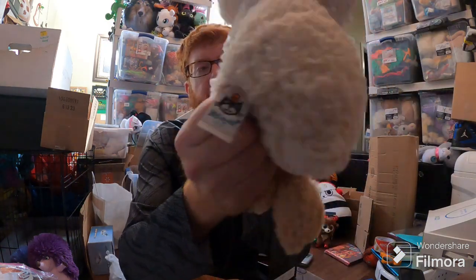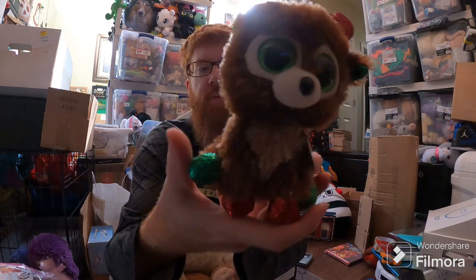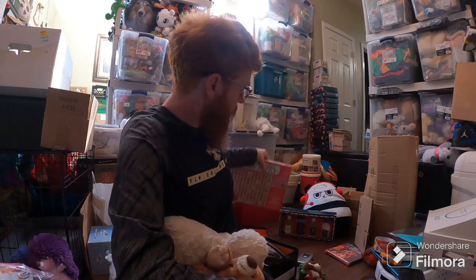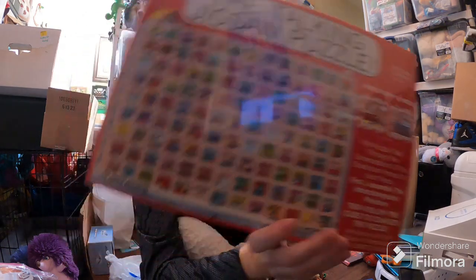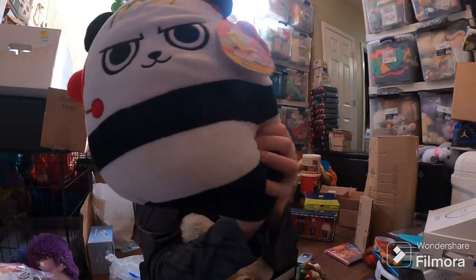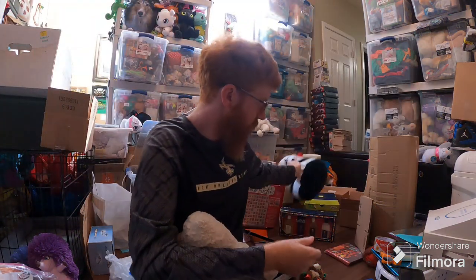Fudge the Reindeer sold for $35 plus shipping — it's been a while since I sold one of these. This is an Amazon sale. I paid like $0.50 for him way back in the day. This Talking Jigsaw Puzzle sold for $50 plus shipping and sold really fast too, so yeah, surprising how fast it sold but I'll take it. Combo Panda — sold a couple of these recently. Paid $3. He sold for like $15 free shipping.